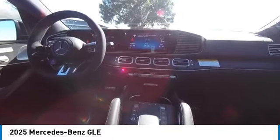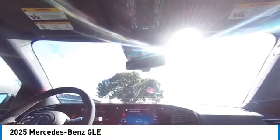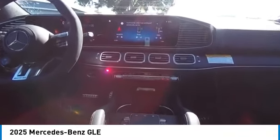This beauty is sure to make you the talk of the neighborhood. So call or drop in for a test drive today. We will be here.